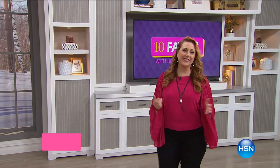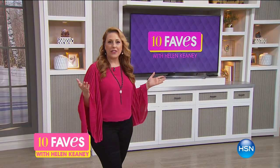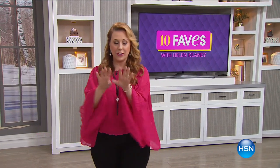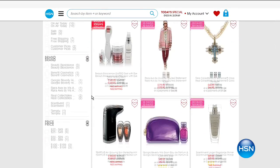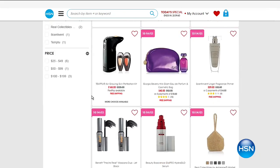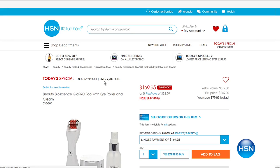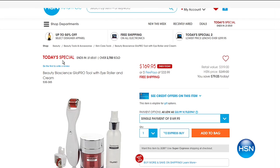Hi everybody, welcome to 10 Faves — the show that we shoot live every day at 3am where we bring together our 10 favorite items of the day. If you ever miss us live, don't worry, we have our 10 Faves up on HSN.com. We've always got a great mix: sometimes it's beauty and fashion, stuff around the home, bedding, kitchen items — always something special.